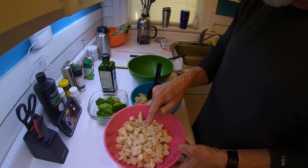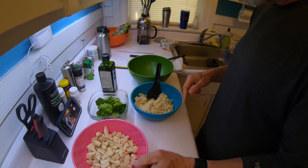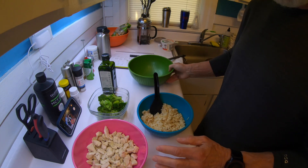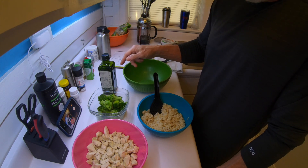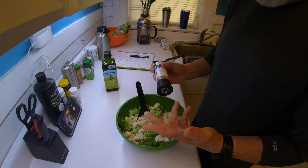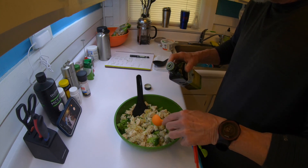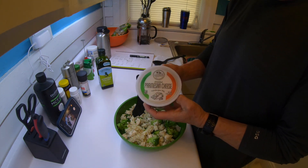I've got two large chicken breasts that I diced up and cooked in a pot, so they're pretty tender and good. I've got one cup of brown rice and four cups of frozen broccoli that I microwaved. I'm going to mix all this in one bowl, then add in one tablespoon — maybe two — of olive oil. I'll start with one tablespoon. I'm going to add some salt, then my olive oil, and then one ounce of shredded Parmesan cheese.